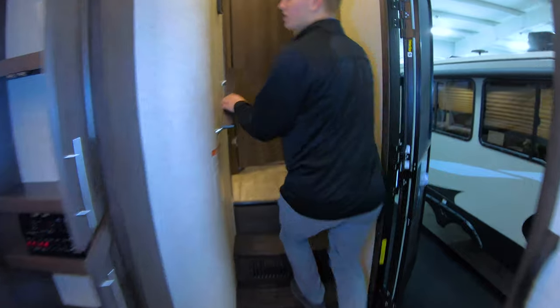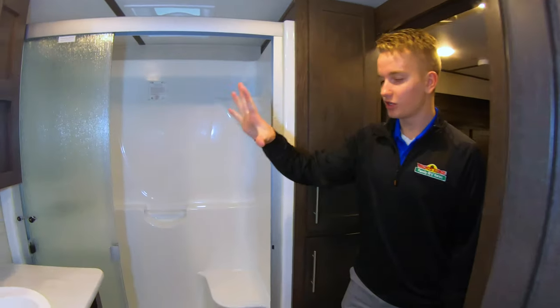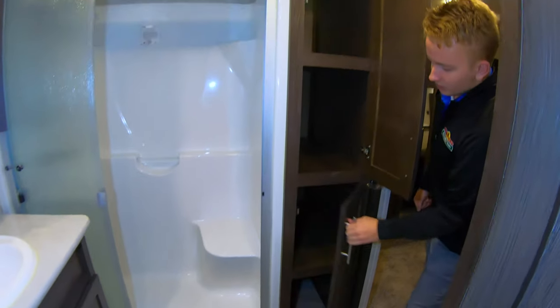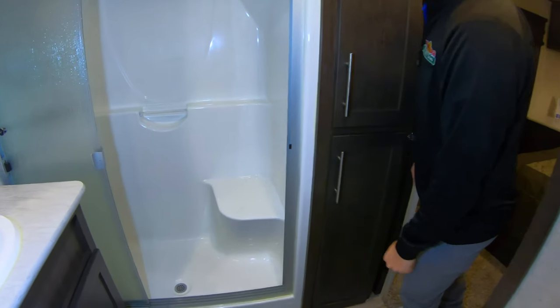Moving up to the front of the unit, we do have some more controls here on the wall. And moving into the master bathroom, we have plenty of cabinetry on this side over here and cabinetry behind your shower. Plenty of space in here to store anything that you need. Nice residential shower — there is a seat in there which makes it really nice as well.